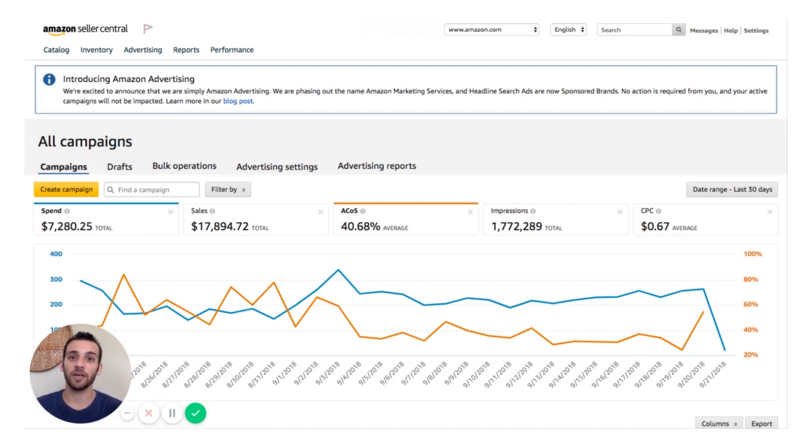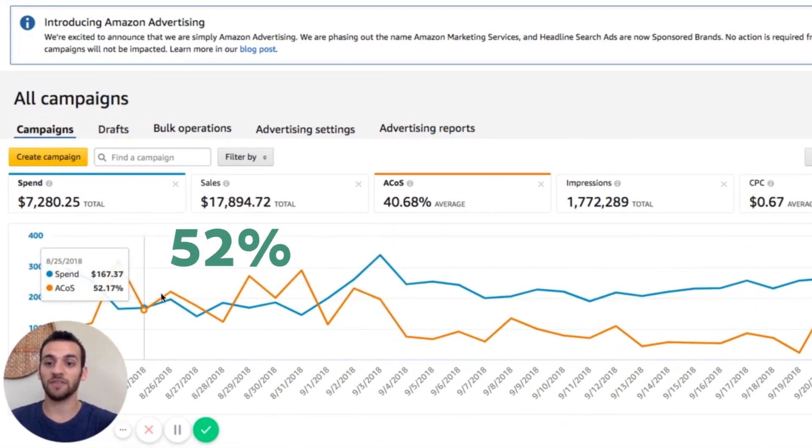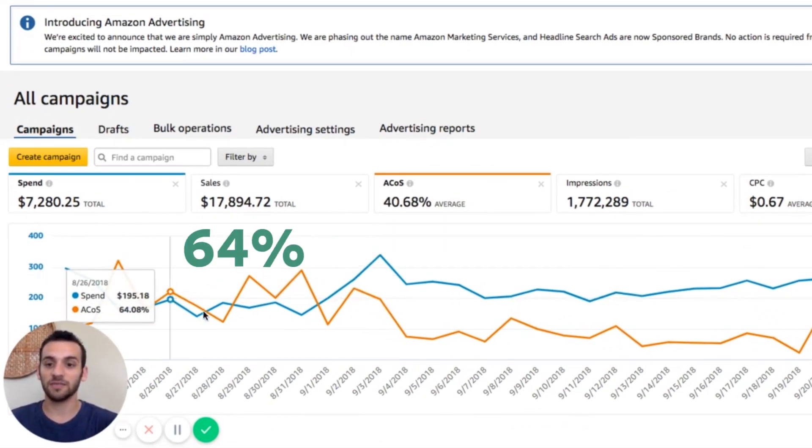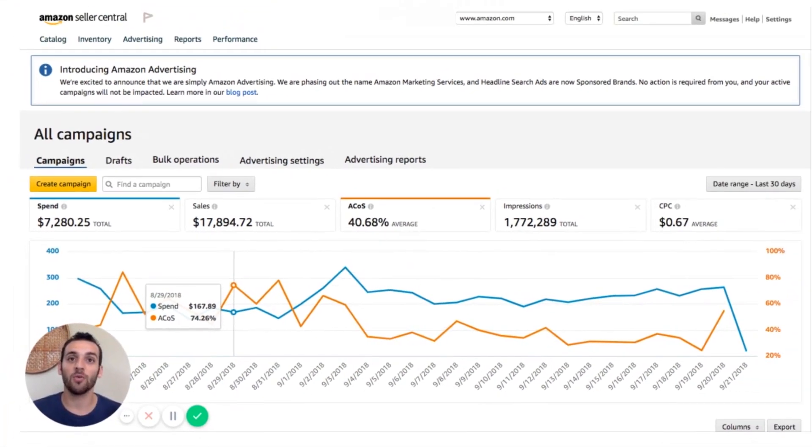Here we are in Seller Central's campaign manager. Like we just talked about, you can see that this account has some very sporadic ACoS data — one day it's up to 84%, the next day it's 52%, then 64%, down to 44%, back up to 74%.